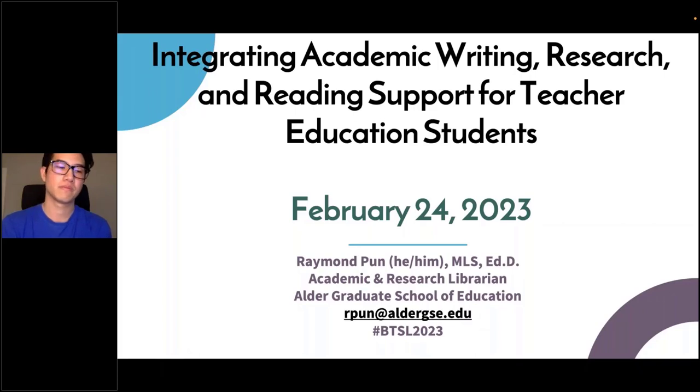Next up in our lightning round session is Raymond Punn, who's from the library with the smallest FTE population served of the day — 300 — from the Alder Graduate School of Education in California. He is going to talk to us about integrating academic writing, research, and reading support for teaching education students. Go ahead, Ray, and take it away.